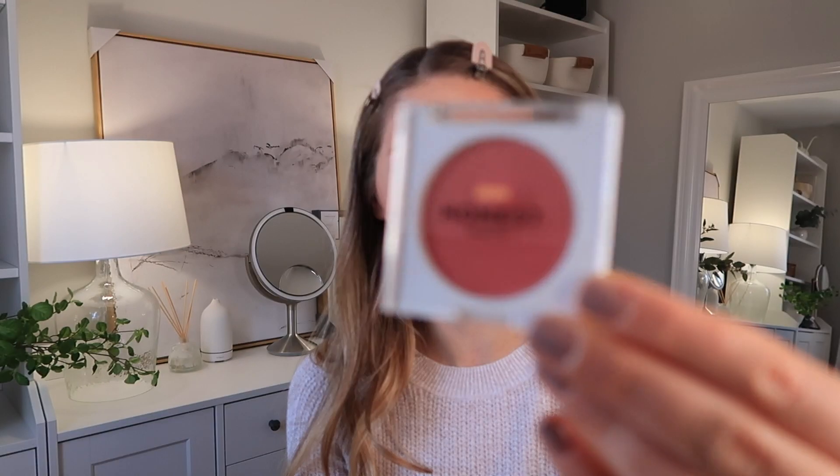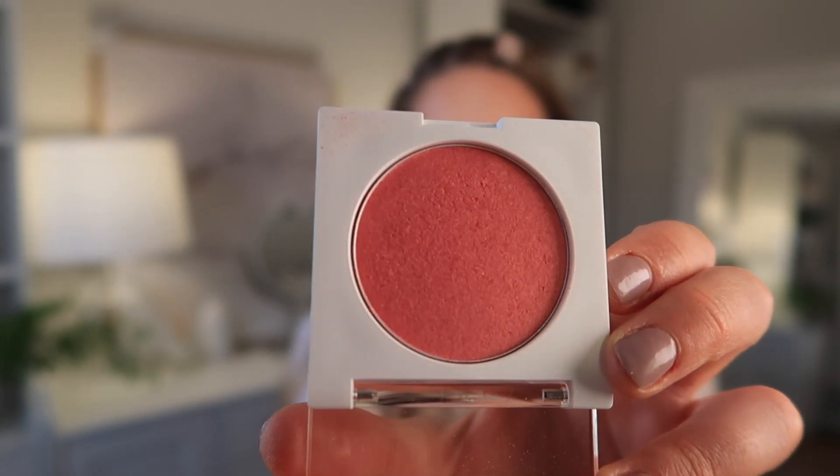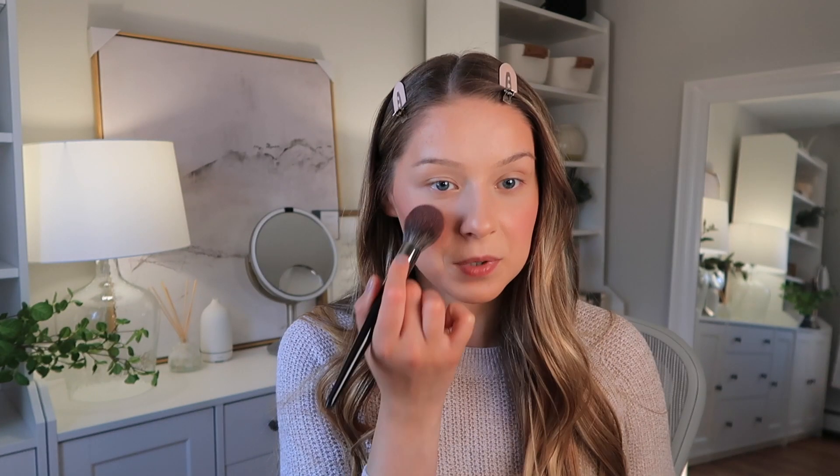Now we're going to try the powder blush. This is called Lit Powder Blush and the color is Flirty. It feels very loosely pressed — kind of creamy but also dry, like it's going to crumble a little bit — but it has a really pretty sheen. There are definitely a lot of dewy products in this collection. A lot of moisturizing, a lot of dewy — the good kind of dewy. Some dewy products are too much, but they got it right. It is a bit dusty — that's my only downside — but if you tap the excess it's fine, and the color Flirty is really really pretty.